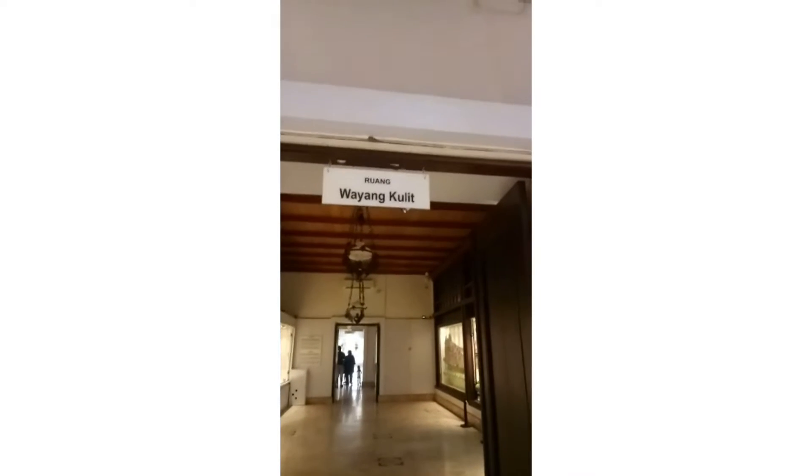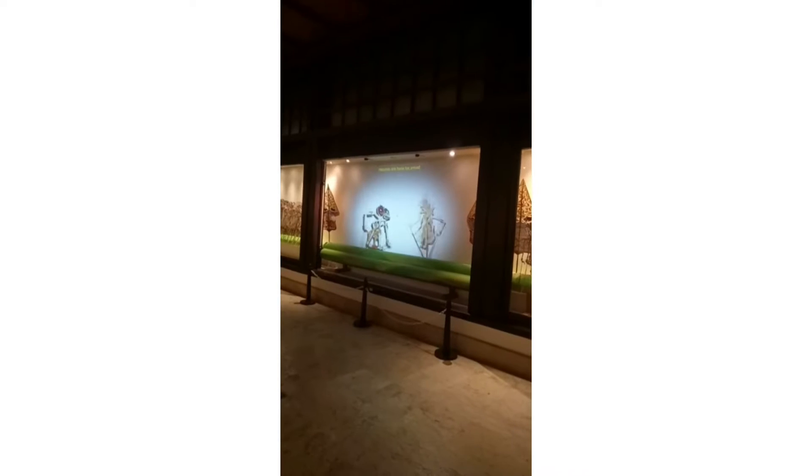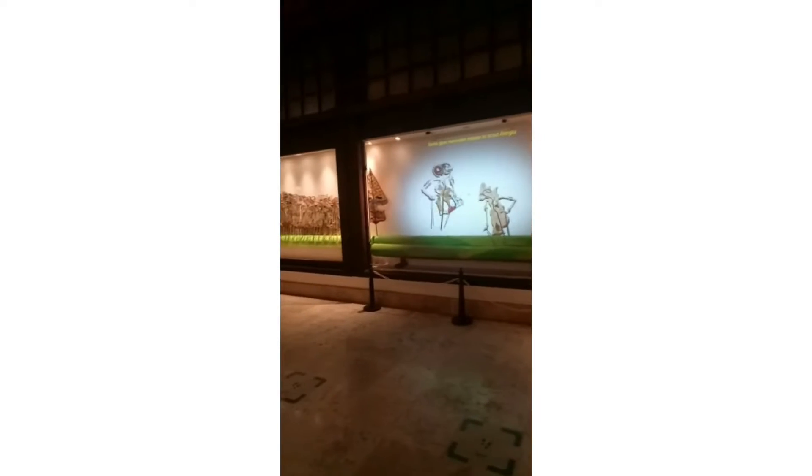Let's go to the puppets room. Here, you can see the Ramayana, Shinta, and Phylum characters. This is very exciting — you must come here and see it for yourself.